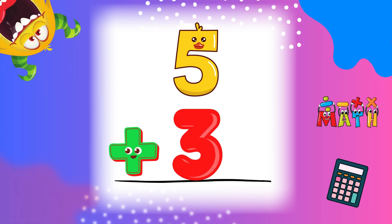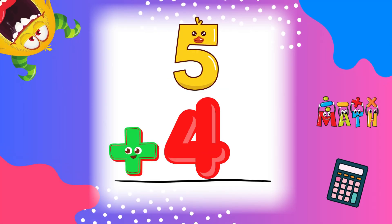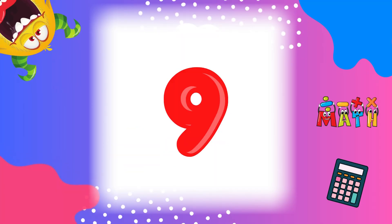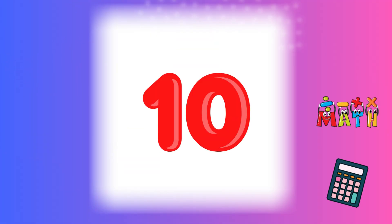5 plus 3 equals 8. You're doing awesome! 5 plus 4 equals 9. Nice counting! 5 plus 5 equals 10. That's a double!